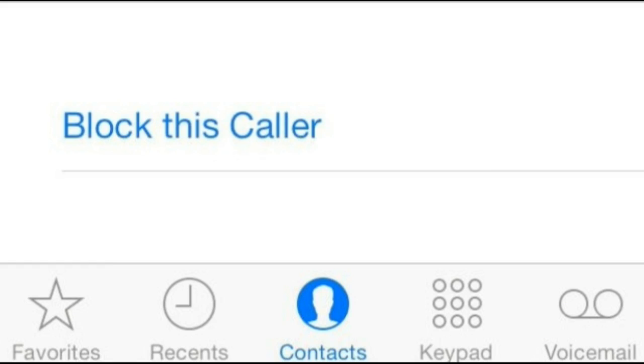Number 10: Block annoying numbers. No longer do you have to suffer PPI claims lines and other nuisance callers, as most smartphones offer the ability to block numbers. With iOS 8 on the iPhone, the easiest way is to go into your recent calls log, tap the 'i' next to the number you want to block, and then tap 'Block this Caller.' On Android things can be a bit more convoluted and depend in part on what phone you have — on the HTC One M9 you can simply tap and hold a number in your call history and then tap 'Block Contact.'